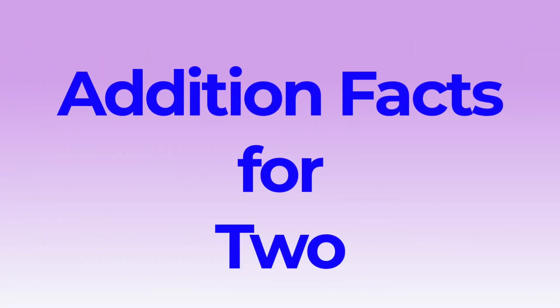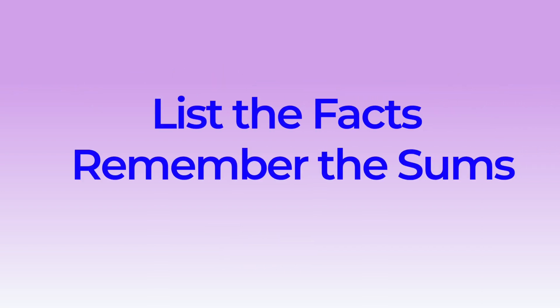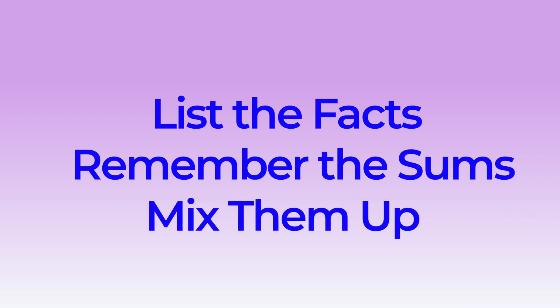Today we're going to go over our addition facts for two. First, we'll go over the facts. Then we'll see if we remember the sums in the order we learned them. And last, we'll mix them up to see if we can remember them.